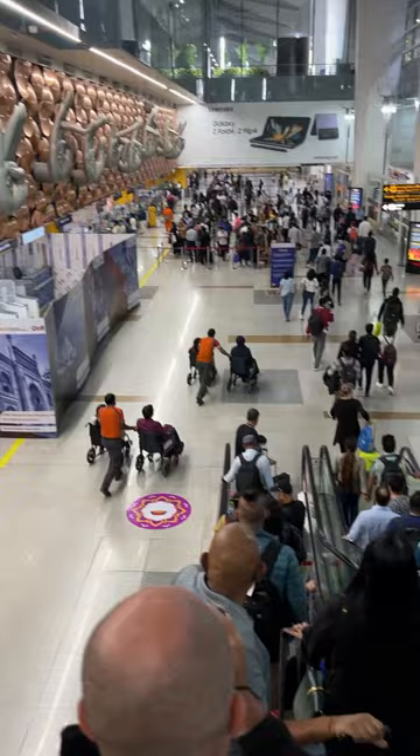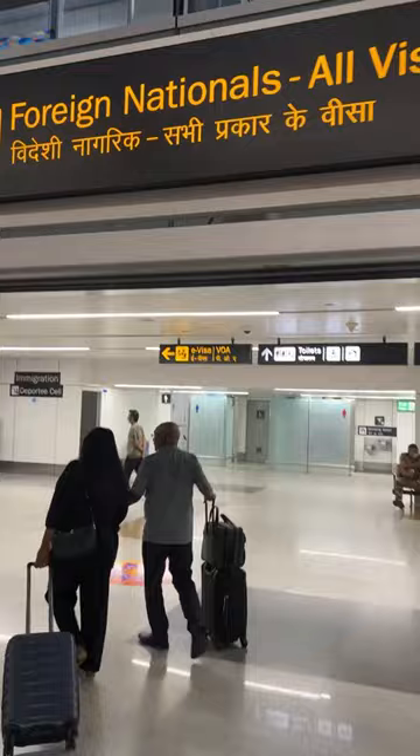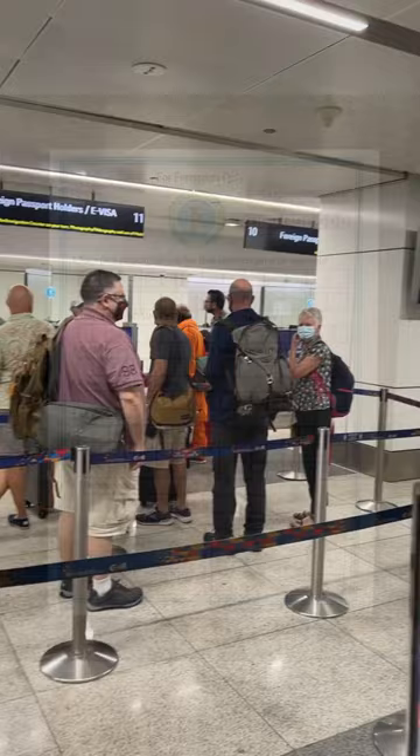Immediately you'll head towards your right to a room that says foreign nationals, all visa types. On your left in this room, don't forget to grab one of these arrival forms. You'll hand that and your passport to the immigration officer at the e-visa counters like this.